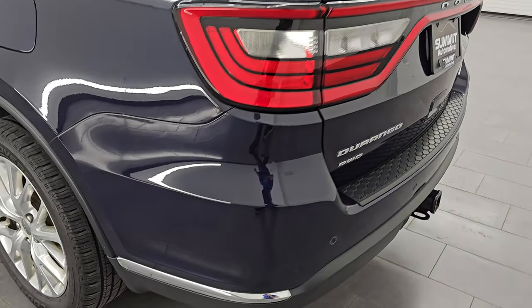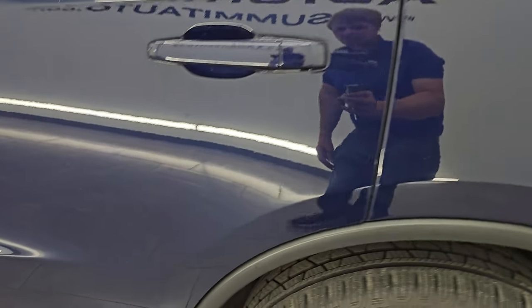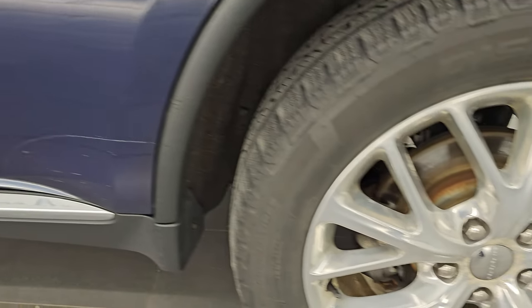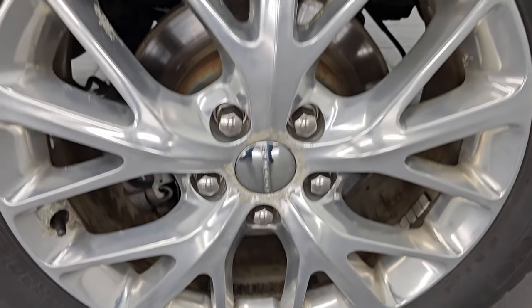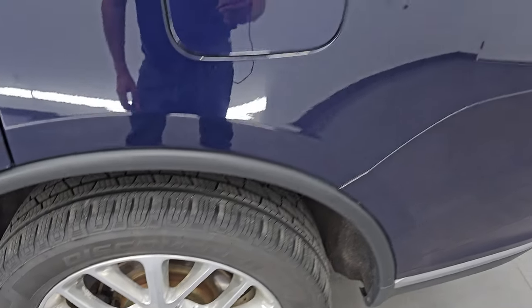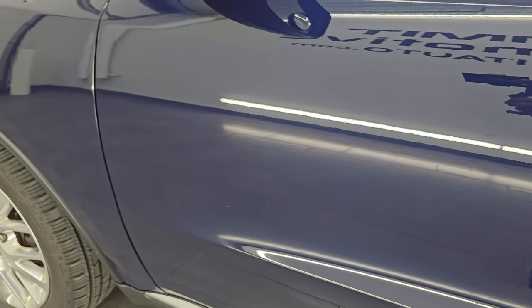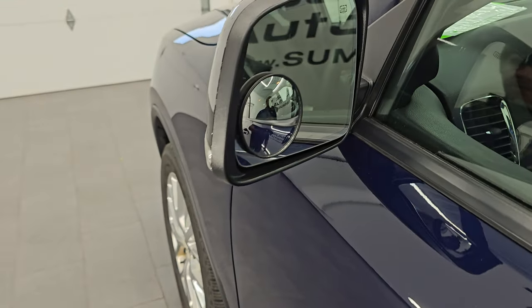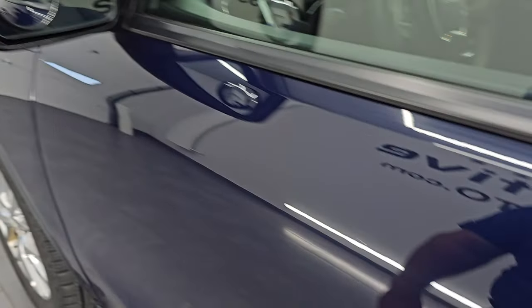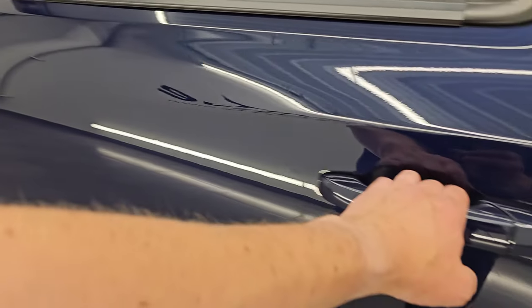Coming around to the driver's side — just as clean as that passenger side. No major dents or dings on the rear quarter. For full disclosure, this back wheel is in about the same condition as the rest. Doors and rear quarter look really good — didn't see any dents or dings. It does have the heated power mirrors with built-in directional signals. It also has the enter-and-go system — you just have to have the key fob in your pocket and it will automatically unlock.